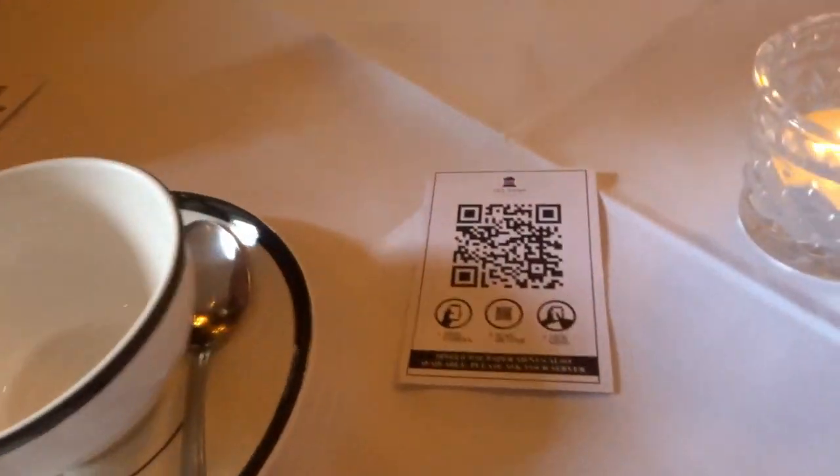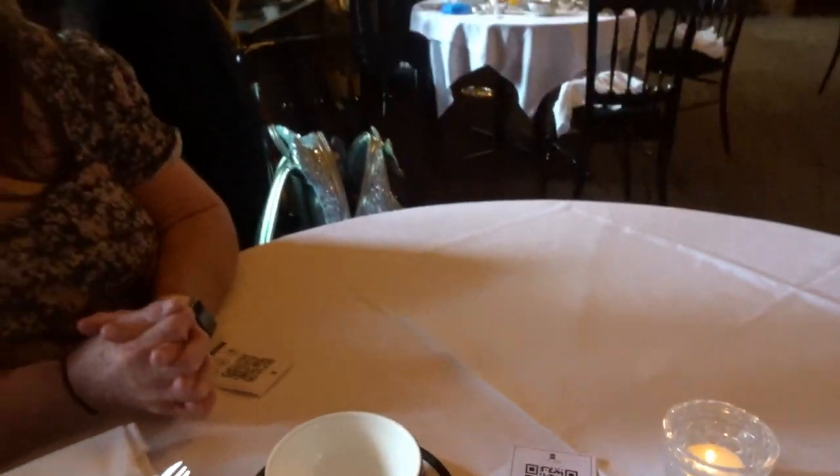We thought we were going to be squashed in the corner but we're by the window, which is nice. We just had to scan a QR code and it brought up the menus - though they said if you wanted a paper menu that's also available. We've just placed our order - my pescatarian version and your allergy extravaganza. The waiter double and triple checked the allergies as well, which was very good.